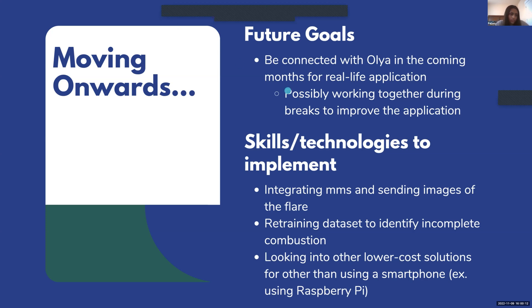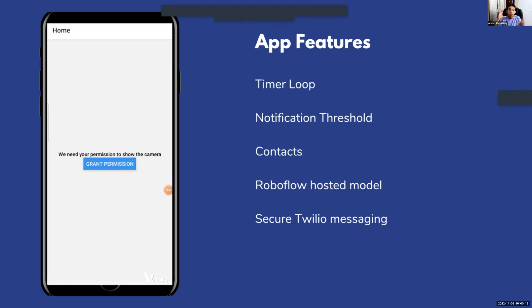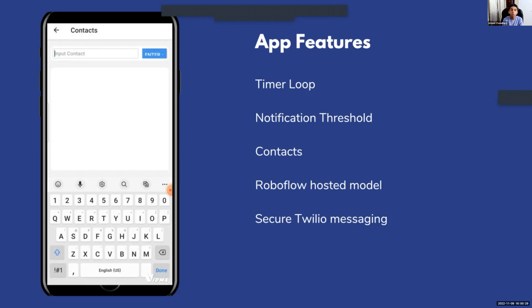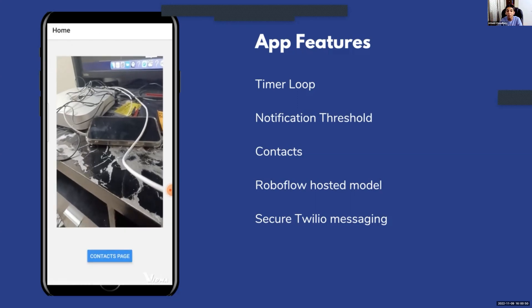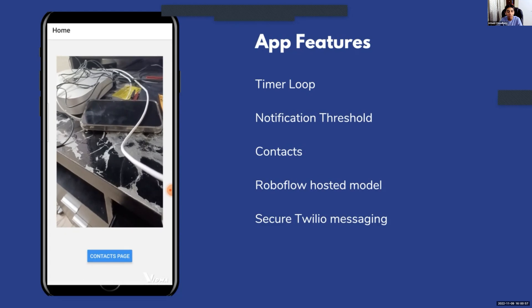A few key features we're really proud of: we have a camera corner timer that continuously takes pictures of the flare. It uses a consecutive-detection threshold — only if it detects four consecutive flare-offs spaced five seconds apart will it send a notification, then restart the loop. We also have a clean contacts page where you can add contacts. Our model is hosted on Roboflow and we have secure Twilio messaging as mentioned. Overall we're really happy with the experience of building this, and a huge thank you to everyone at AI Camp and Seth — that's it for our demo.